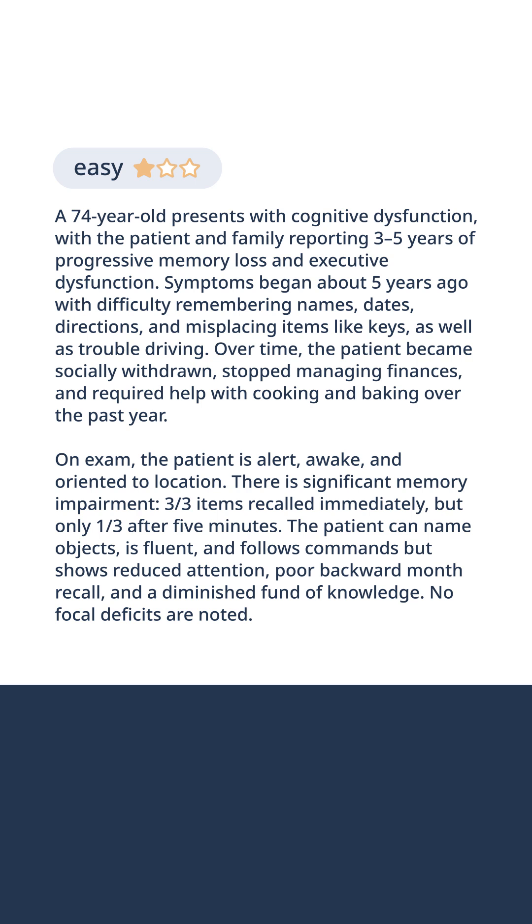On exam, the patient is alert, awake, and oriented to location. There is significant memory impairment: three out of three items recalled immediately, but only one after five minutes. The patient can name objects, is fluent, and follows commands, but shows reduced attention, poor backward month recall, and a diminished fund of knowledge.